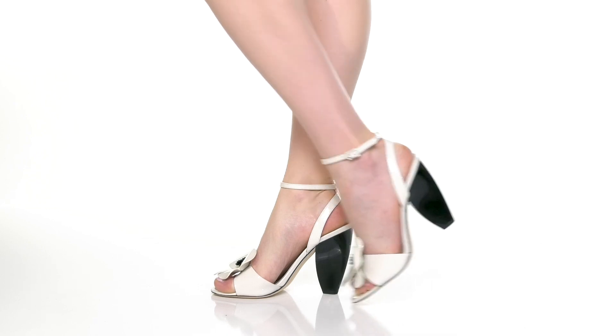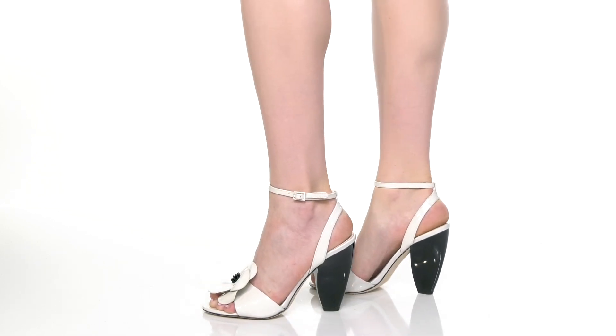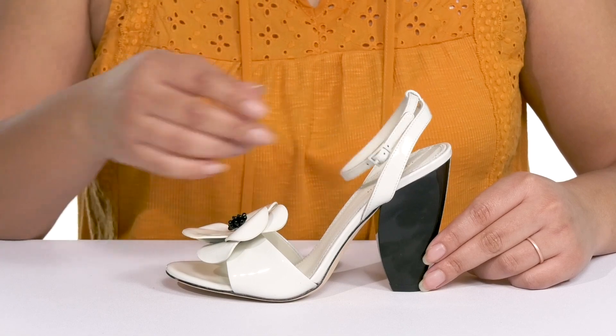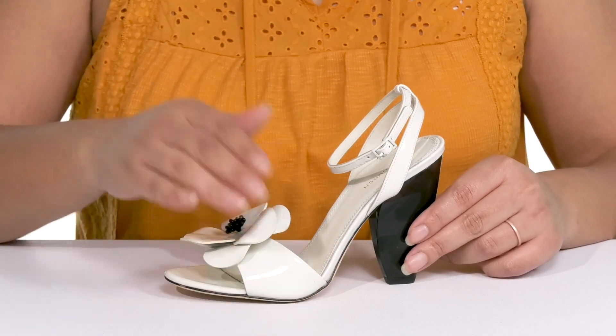The Flower Heeled Sandal by Tory Burch features a leather upper with an open toe silhouette. They have a halo ankle strap with an adjustable buckle closure to give you a secure and custom fit.